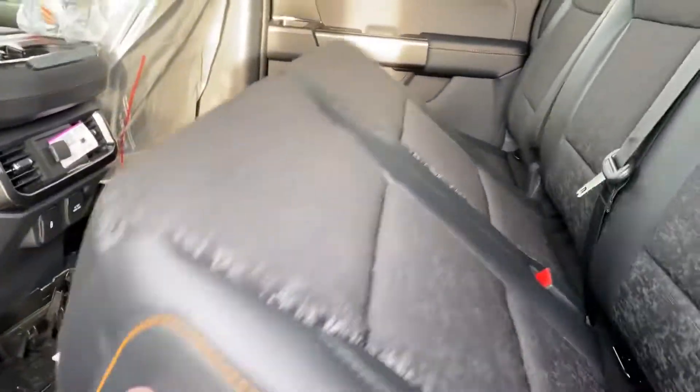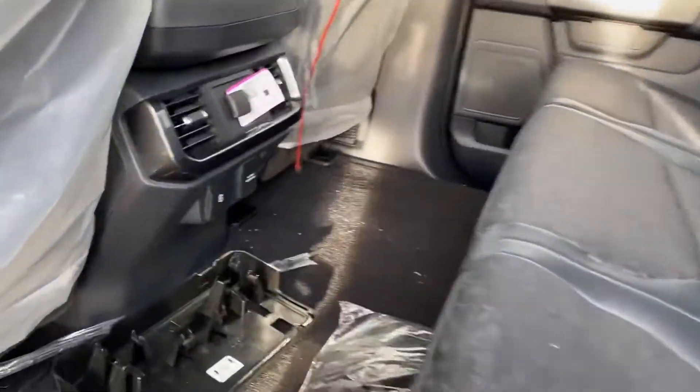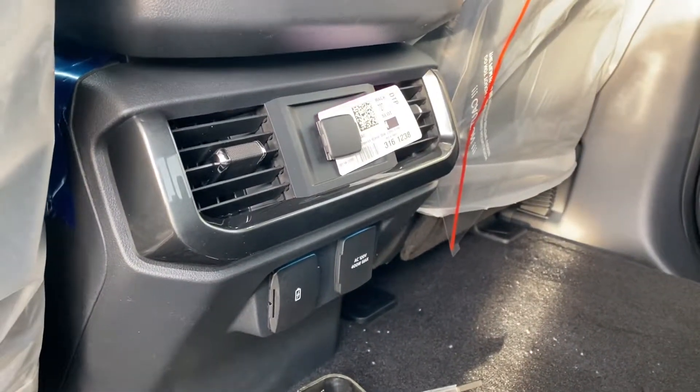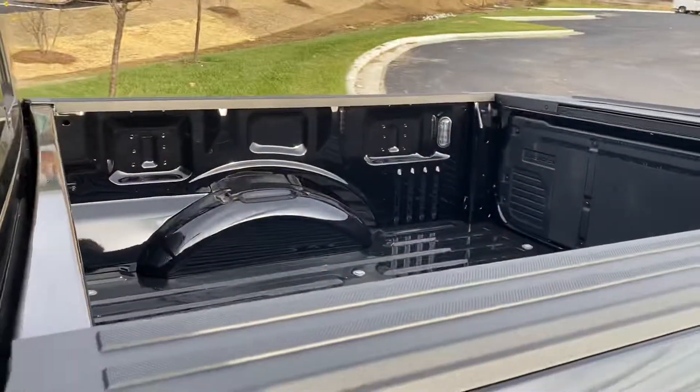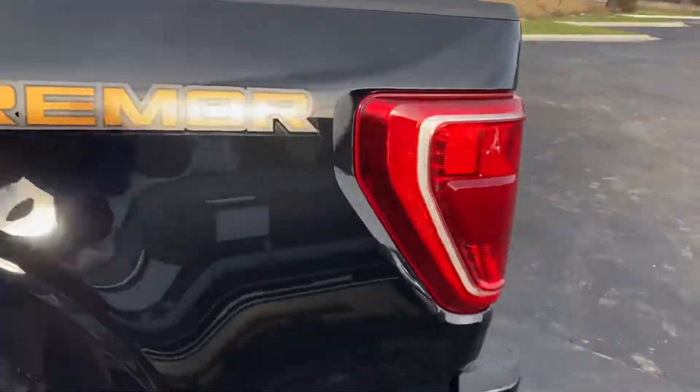Plenty of room in your back seats. Fold up for extra storage space in the back, plus plug-ins for your back passengers — they don't need wires flying around to charge their cell phones.